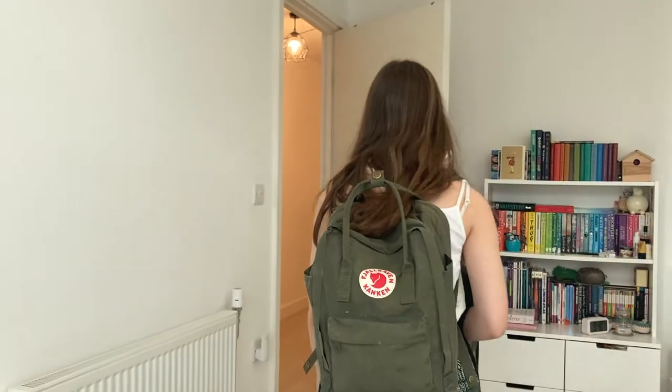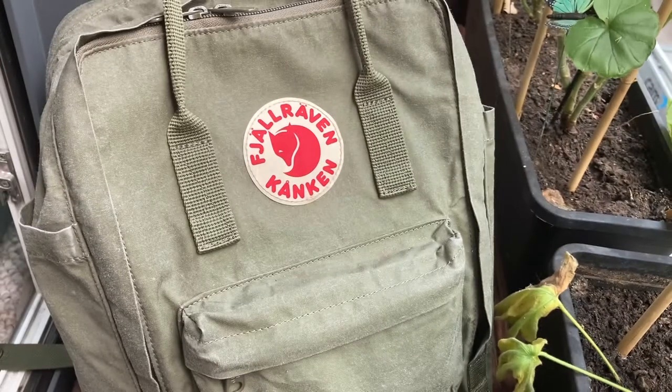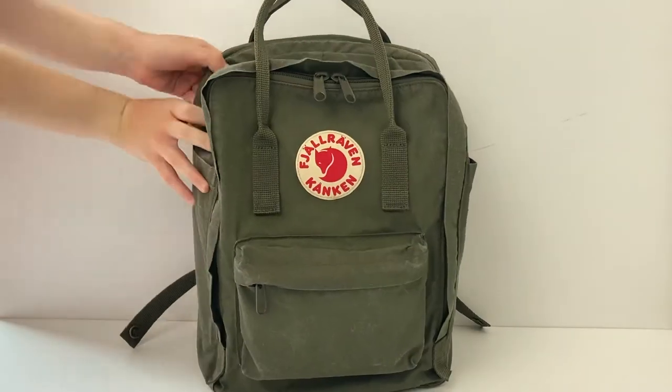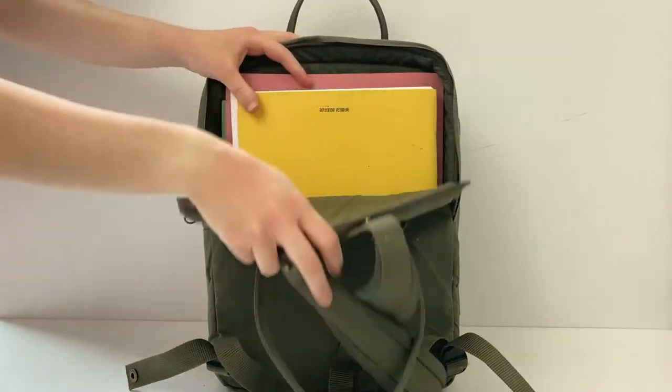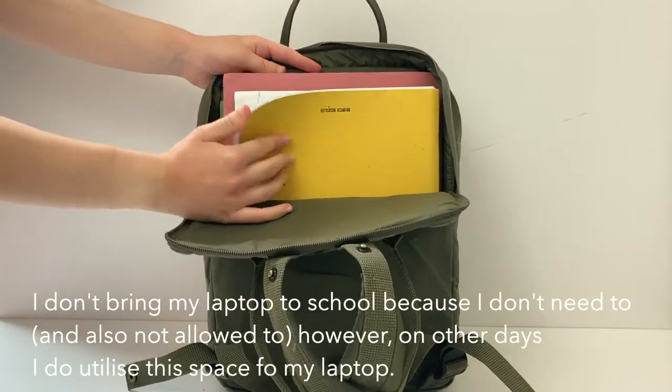So this is my school bag — it is the 13-inch laptop Kanken, which I really really like, especially because it has padded shoulder straps which is very helpful. In my laptop compartment I keep my exercise books, and this will obviously differ from day to day depending on what lessons I have.